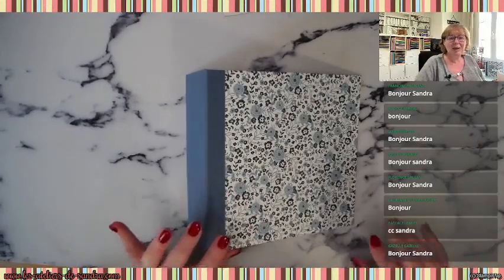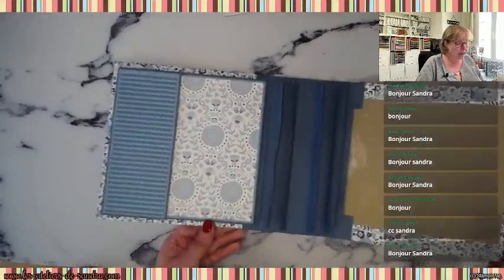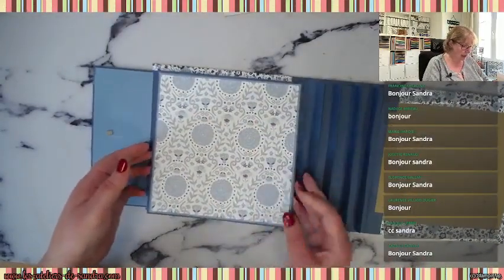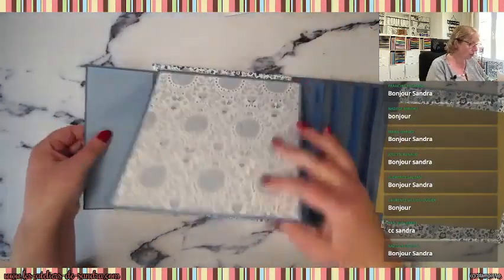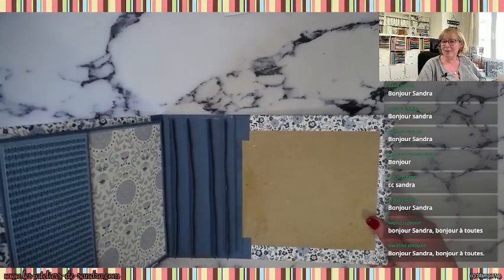Vous pouvez bien entendu les réaliser avec les articles que vous avez chez vous. Si vous voulez réaliser la même chose avec les mêmes papiers, tampons et découpes, il vous suffit soit de passer par la boutique en ligne, soit de me contacter directement. Aujourd'hui on continue notre album auberge de campagne, la deuxième partie. La semaine dernière on a fait toute la structure et commencé la première partie, qui permet de ranger pas mal de photos.